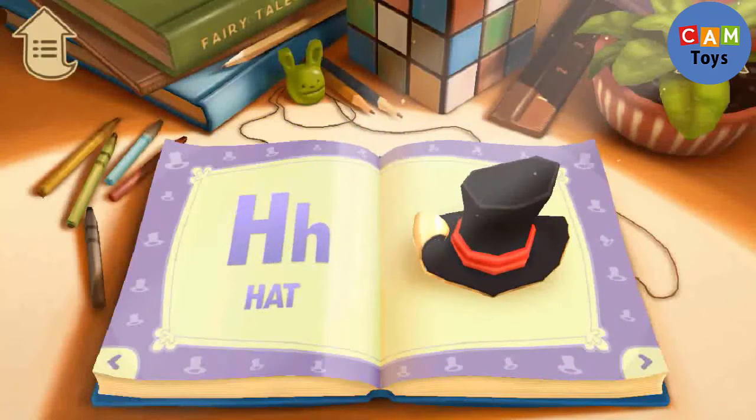H. H is for Hat. A hat goes on your head, doesn't it?